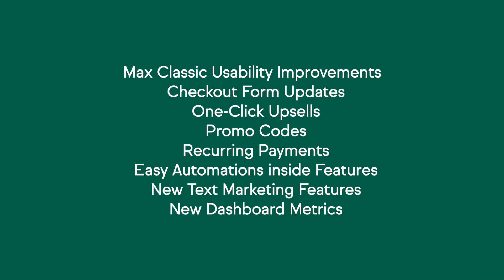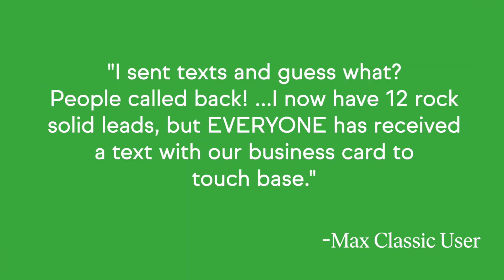We unveiled some very exciting new features last month, including e-commerce capabilities and improvements to easy automations within forms and appointments. Max Classic users are loving the new text marketing features. We've got some great feedback from you — one user said: I sent texts and guess what? People called back.